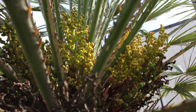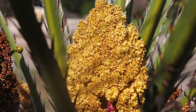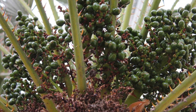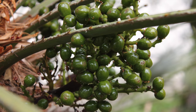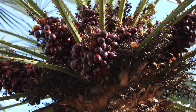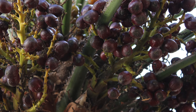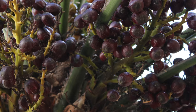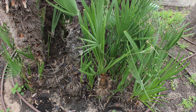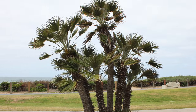Chamaerops Humulus is a dioecious palm. The female inflorescence develops into a mass of yellow flowers. Fruiting then takes place, at first green, turning to yellow-orange, and then finally a dark color when ripe. The viable seeds for reproduction are within the fruit. Additionally, propagation can be obtained by dividing trunks from the established main part of the palm.